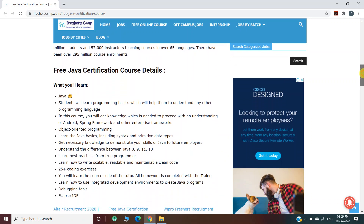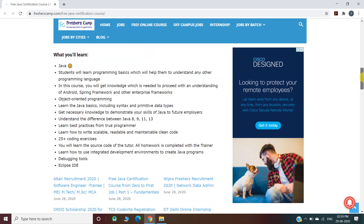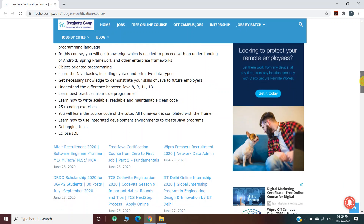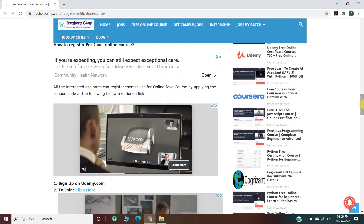Free Java certification course details — what will you learn? Students will learn basic programming and also get knowledge needed to proceed with an understanding of Android and object-oriented programming. You'll learn Java basics, understand the difference between Java 8, 9, 11, and 13, learn best practices from top programmers, how to write scalable code with 25 plus coding exercises, Eclipse IDE, and a lot more.